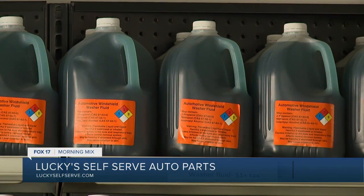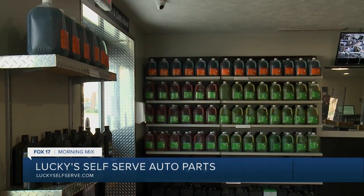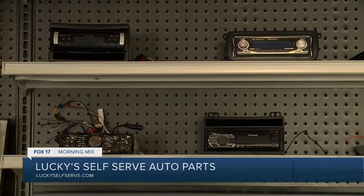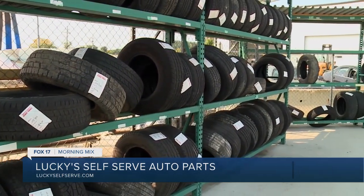We reclaim a lot of our fluids — washer solvent, antifreeze — put them back in jugs, and you're paying way less. Instead of $18 for a gallon of antifreeze at a parts store, you're only looking at $4 here. Batteries too — we take them out, bring them back to life, and sell them at more than half the cost of a store battery. We even pull aftermarket radios out of vehicles, and for tires they start as low as $10 — a great way to save money, especially with winter coming.